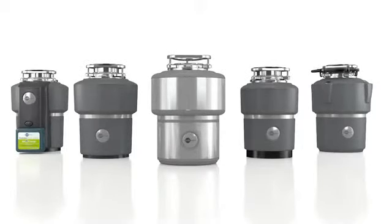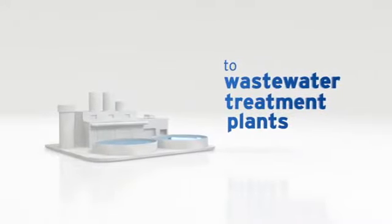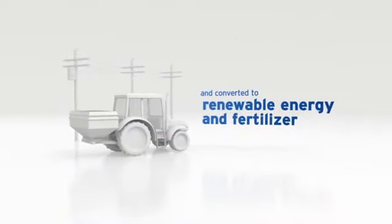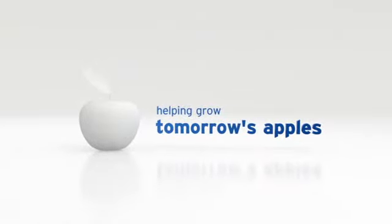After all, instead of sending food waste to a landfill, disposers send it to wastewater treatment plants where it can be converted into renewable energy and fertilizer. Who knows? The apple core you grind today could lead to juicy new apples tomorrow. Not bad for something you barely think about.